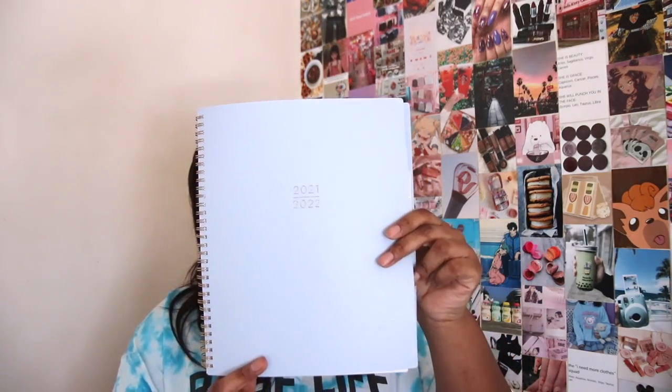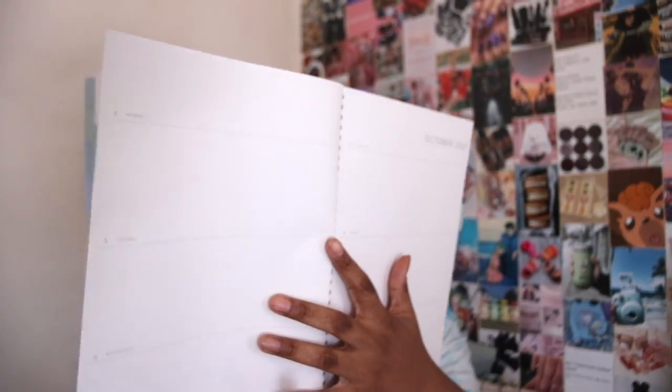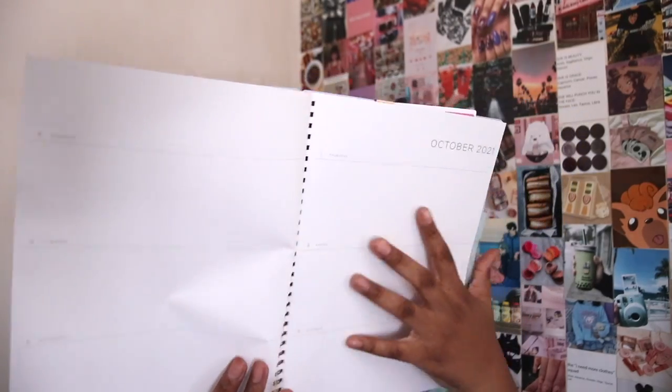For my planner, I got this one from Target — I think it was ten dollars. I usually get my planners from Target. When it comes to planners I am so picky — I need a monthly spread and then a weekly spread with no lines, just a blank page, because I like to have free space. I use the monthly spread for important events like our videos, and the weekly spread for school things, also color coordinated by class.